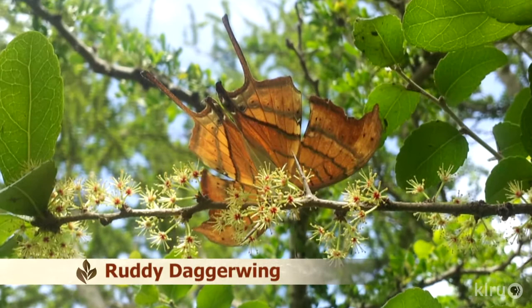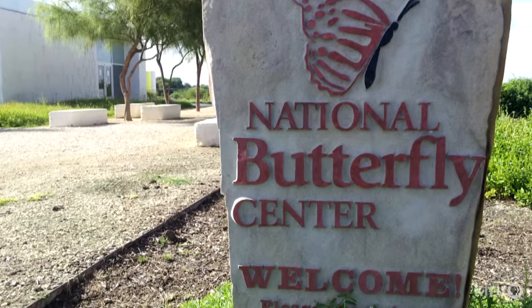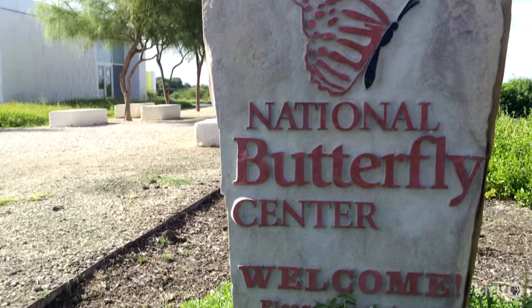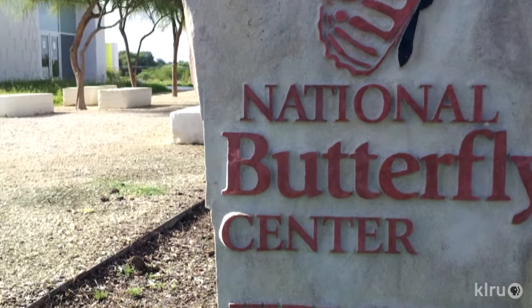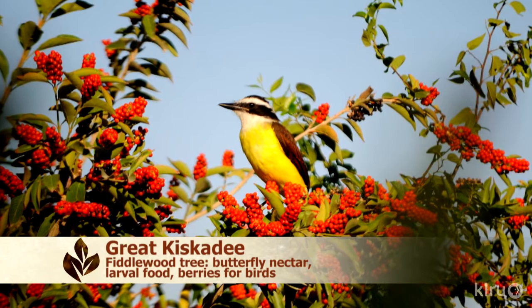The National Butterfly Center is a project of the North American Butterfly Association. They chose Mission, Texas for its prime location — the lower Rio Grande Valley is home to more species of butterflies than anywhere else in North America. The center's been there for over ten years, with a beautiful visitor's pavilion nearly three years old. People already travel from all over the world to the Rio Grande Valley to see birds, and this is a beautiful complement.